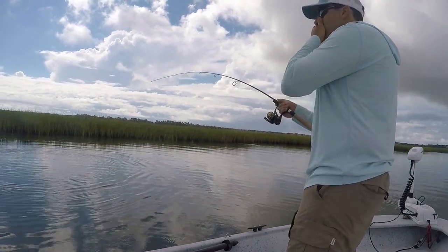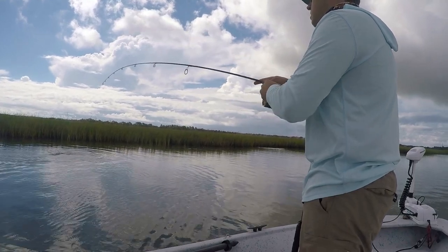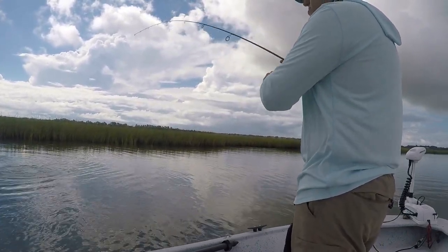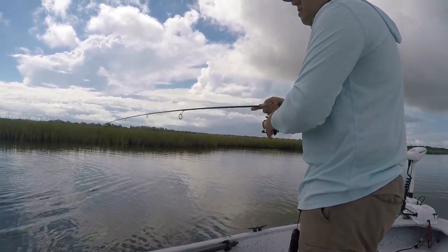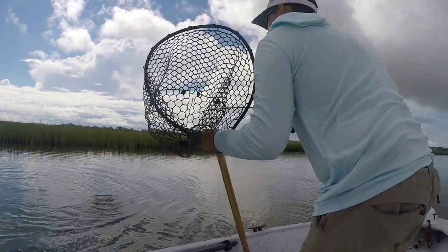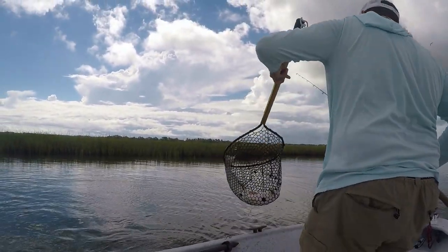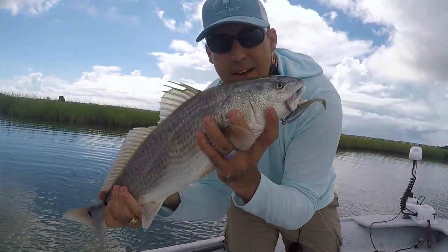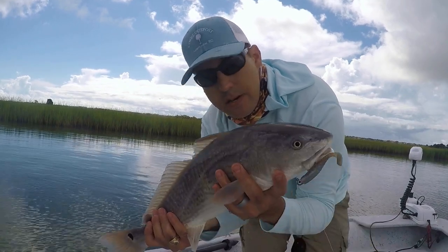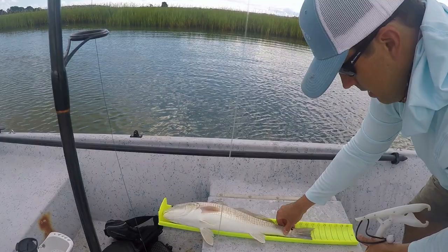Here we go! What a pretty fish — he took the Z-Man minnows on a finesse jig head by Ice Strike Fishing. Wow, look at this thing, what a beautiful fish! He was just laying up on the edge of the grass as the tide's coming out. I think he's just got his head up into the current looking for bait coming down with the grass line. I'm gonna get a measure on him — he's 24 and a half inches right there, nice fish!